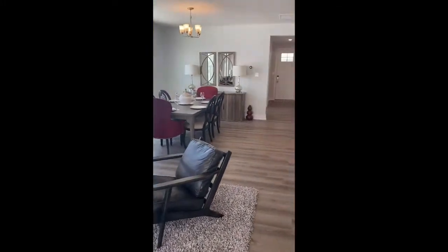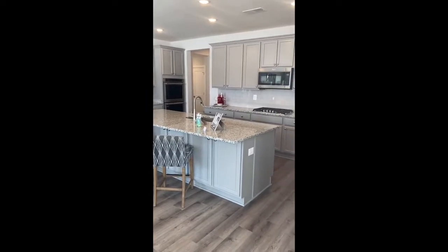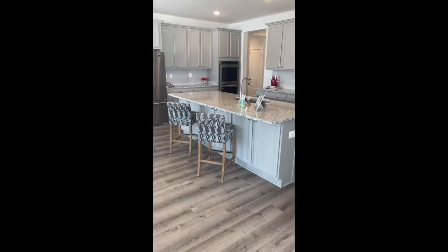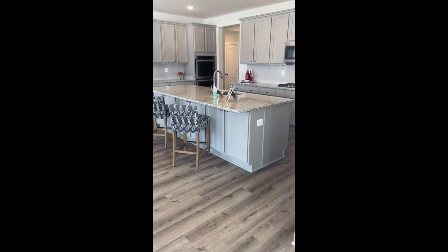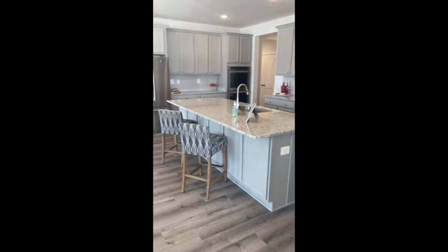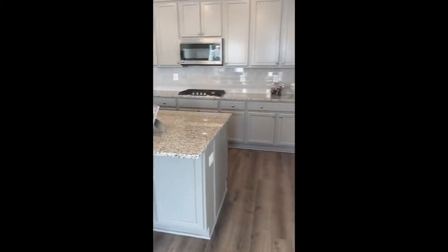Let's get another look at this gourmet kitchen. There's an upgraded refrigerator in here, double ovens, stove top, and a vented microwave. It's a large island — one thing to note is that the island has cabinets on both the back and front sides. Plenty of cabinetry, plenty of countertop space, and even a large walk-in pantry.